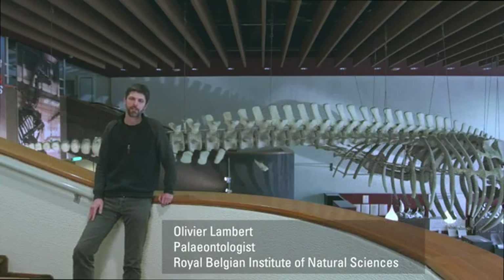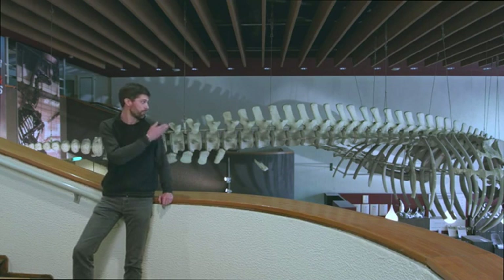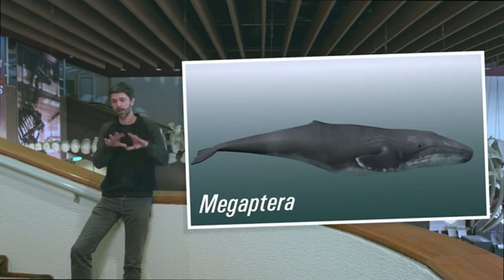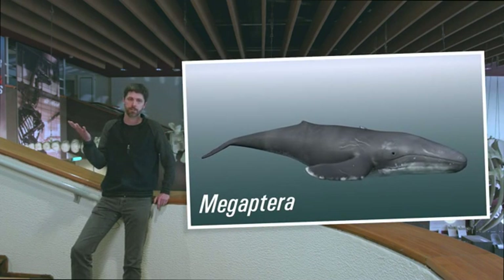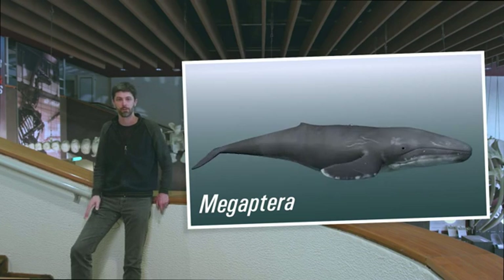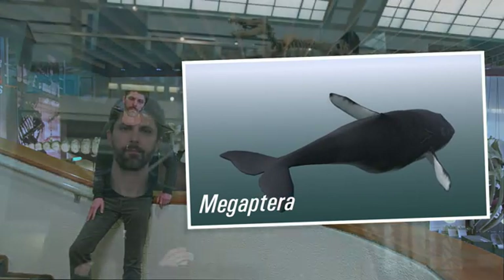If we think about cetaceans, the first images that spring to mind are ones of fully aquatic animals like this humpback whale here. A hydrodynamic body, sometimes a very large size, the forelimb transformed into a flipper, no more hind limbs, and the end of the tail bearing a caudal fluke.